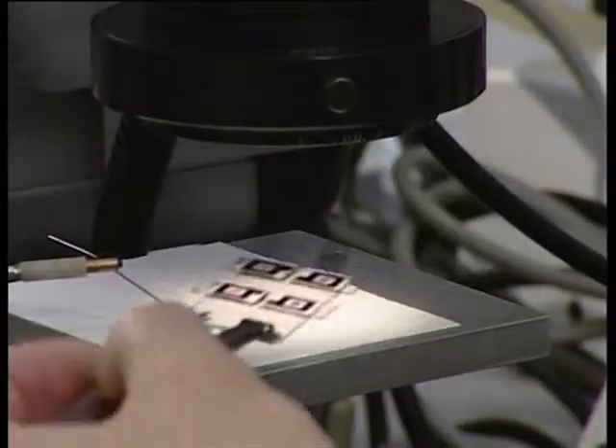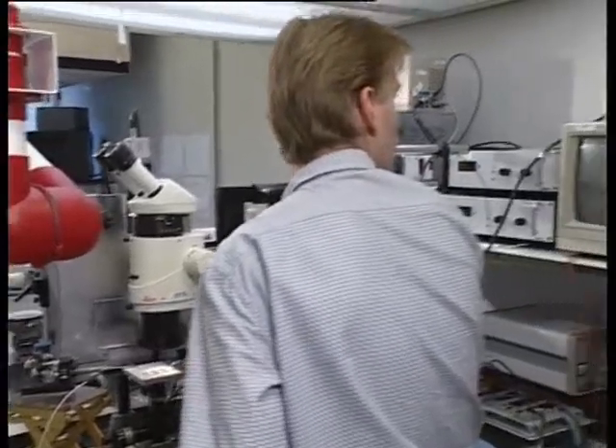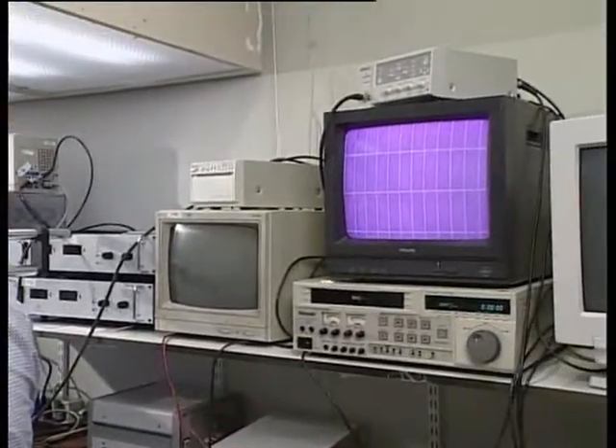Electrowetting is a technology with which we can manipulate fluids — we can manipulate and place fluids wherever we like. What we have is a stack of water, oil and a hydrophobic insulator. Underneath there is an electrode. In the normal state, when no voltage is applied, the oil, which is colored, actually forms a nice layer.